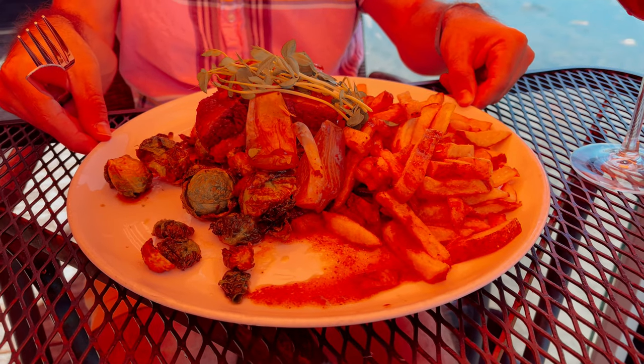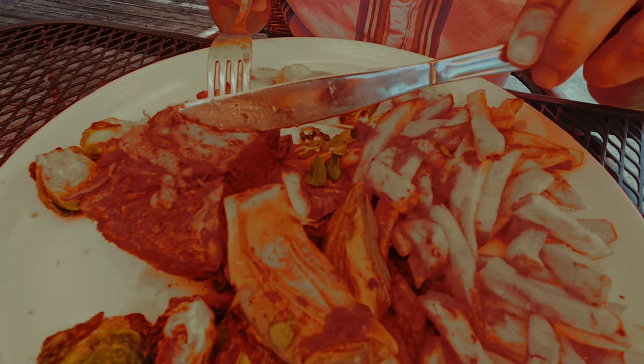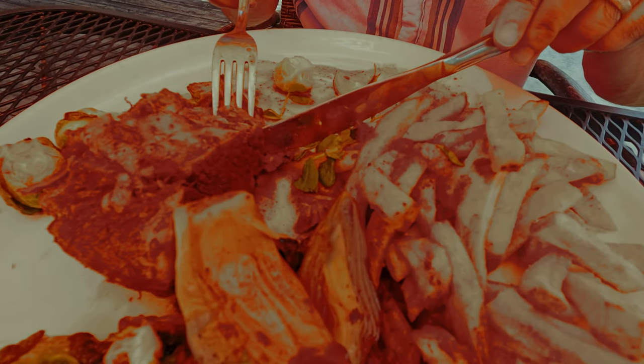Chris ordered a rib steak with potatoes. In addition to the dish being more generous than what we are used to in Toronto, the meat was amazing and fell apart on the fork.